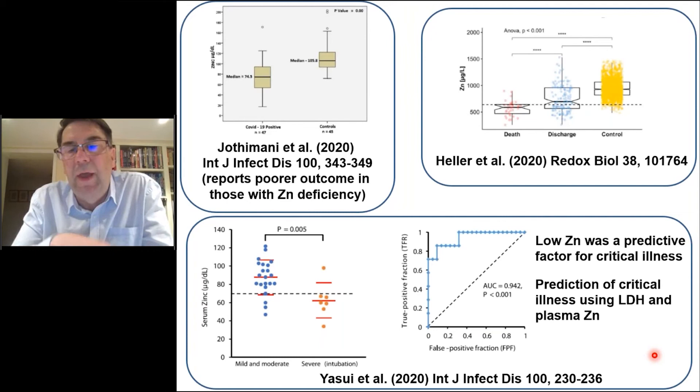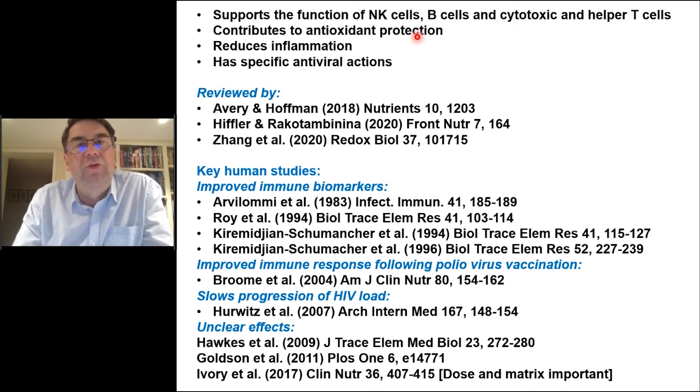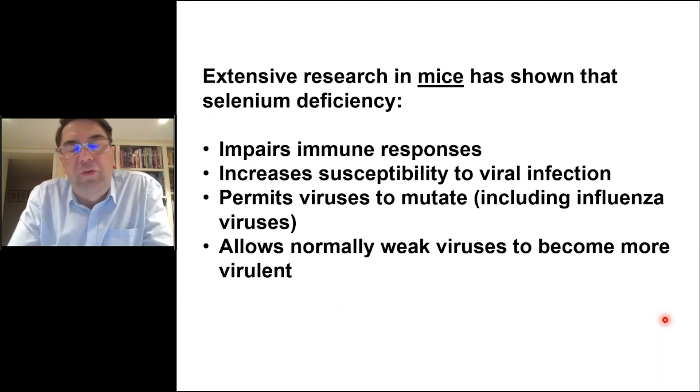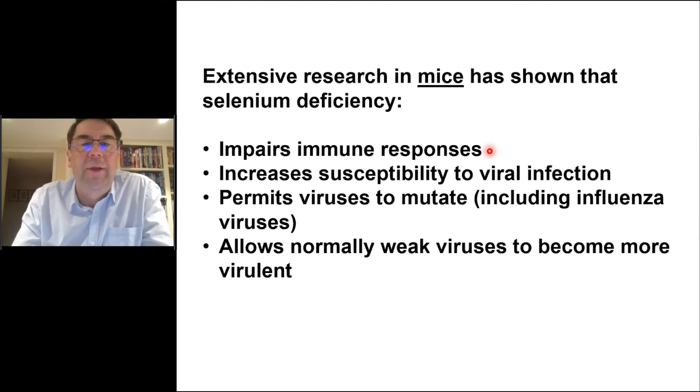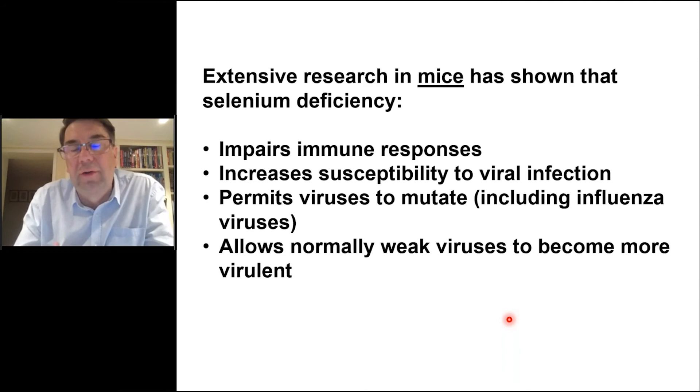The last nutrient to discuss is selenium, which is much overlooked. Selenium supports the function of many cell types, contributes to antioxidant protection, reduces inflammation, improves immune biomarkers in some studies, and has been used in various viral infections with some benefits. Research in mice shows that selenium deficiency impairs the immune response, increases susceptibility to viral infection, allows viruses to mutate — including the flu virus — and allows normally weak viruses to become more virulent. This is really interesting in the context of the emergence of coronavirus variants and whether nutritional environment permits viral mutation.